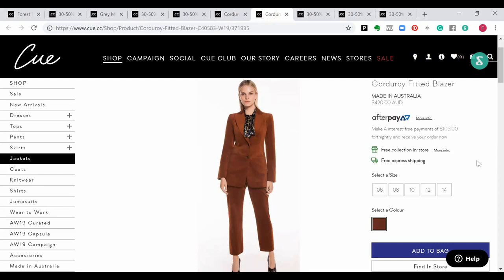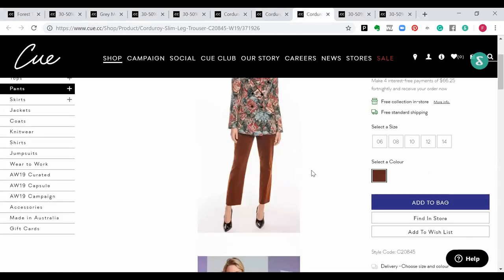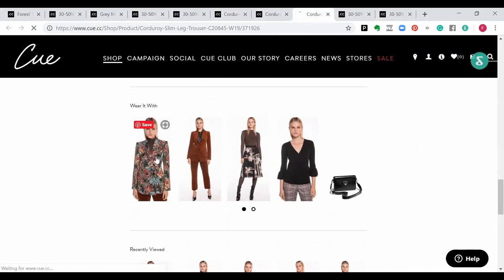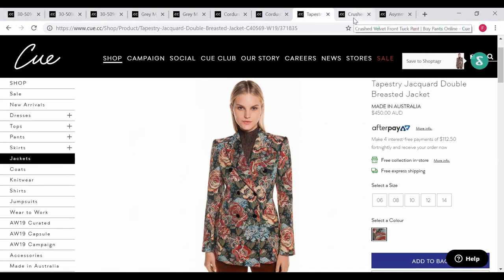It does come with a corduroy fitted blazer, paired here with a gorgeous pussy-bow blouse, which is really pretty. The tapestry double-breasted jacket is super fun and great for creating width across the shoulder line too.